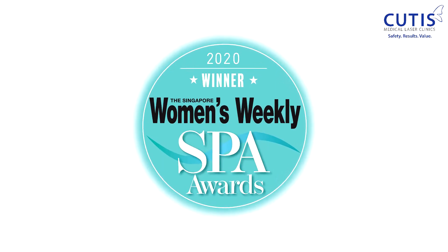Hello, I'm Dr. Sylvia. Today I'm going to talk about hydrodermabrasion. This is the facial that gave us the award by Singapore Women's Weekly magazine as best facial of 2020.